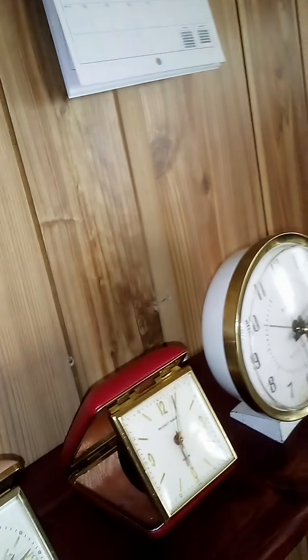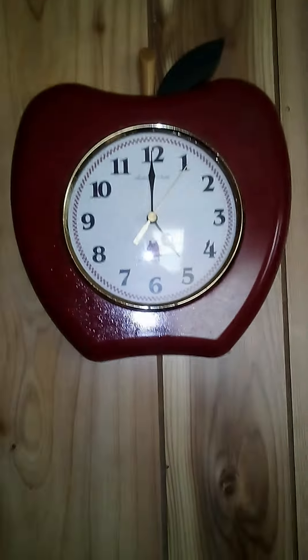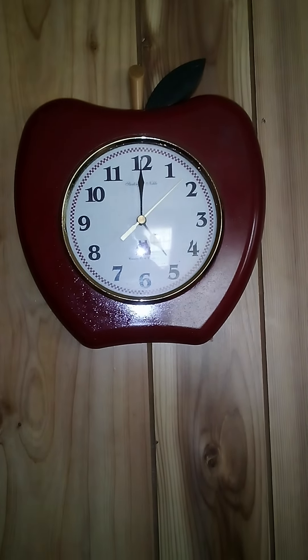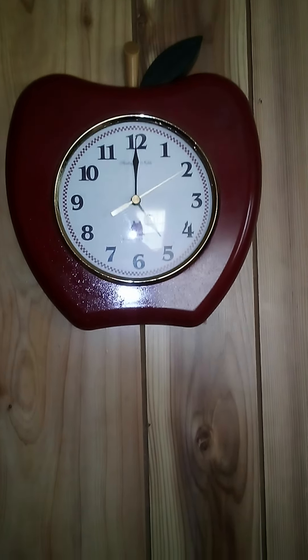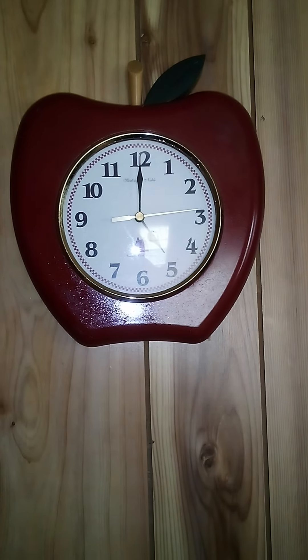Let me see if I can even hear it ticking — nope. That's a good thing anyway. I hope you enjoyed this. Thank you very much for watching, and I hope you have a good rest of your day. Y'all stay cool, bye bye.